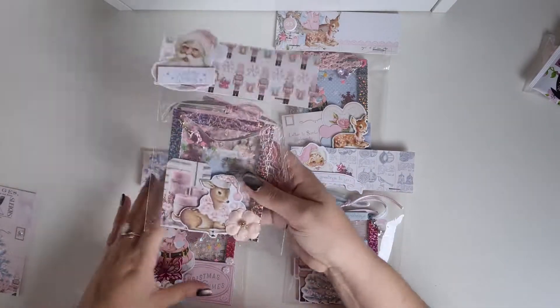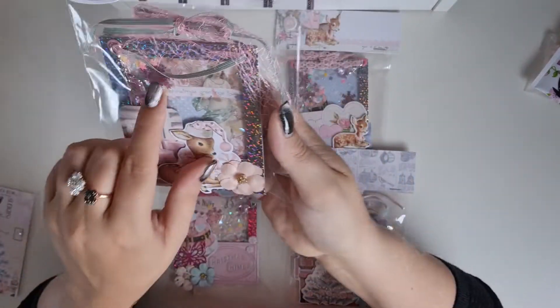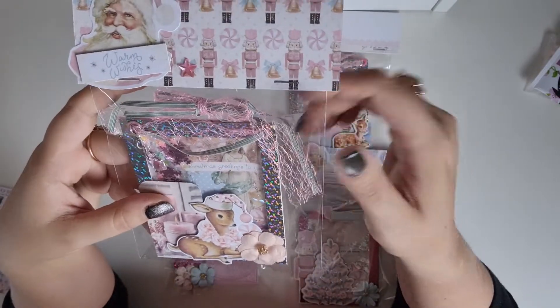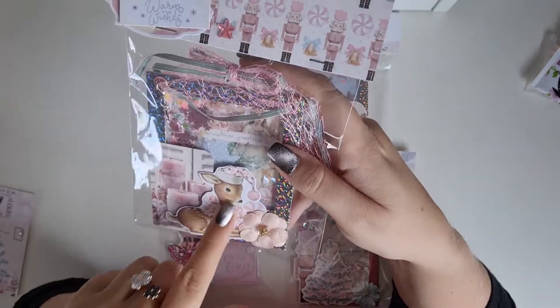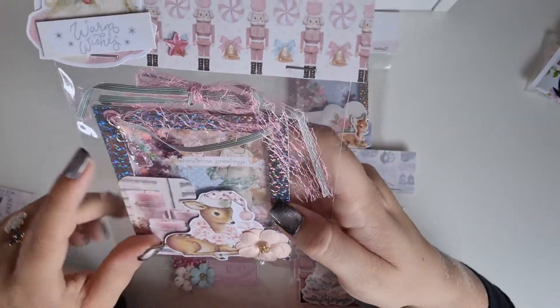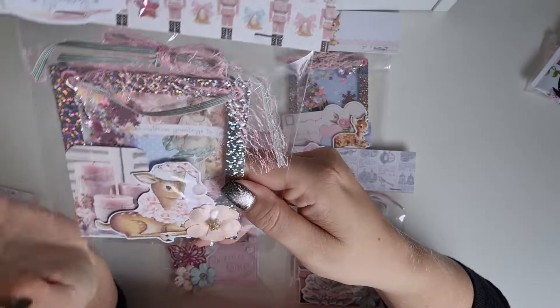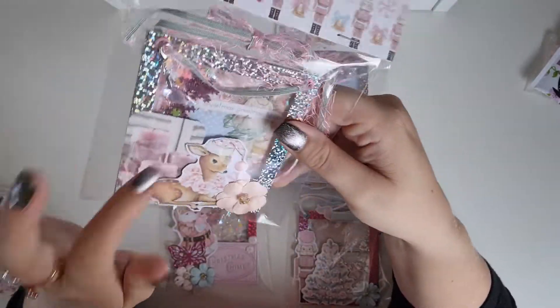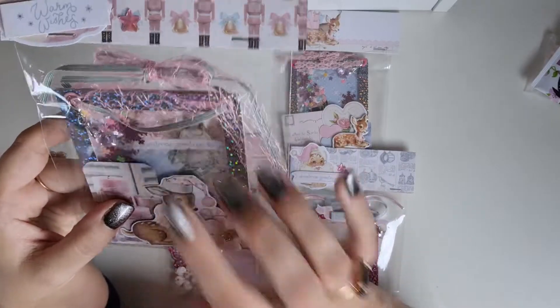And the other one is this one. She used another trim, very pretty. And this cutie little deer — super cute. And the candles. And she used other shakers. Oh, here are the snowflakes.